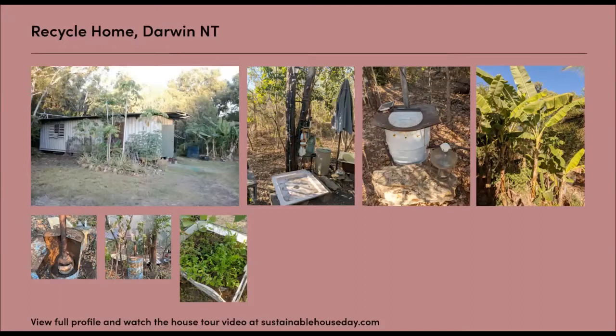The Recycle Home is by Michael Brand and he isn't able to make it today, but you can go into the profile and make some comments. This is a recycled shipping container in Darwin which features passive design. It has no air conditioning. The whole setup is from recycled materials. He's got an outdoor bathroom, compostable toilet, a self-made solar hot water heater, a total edible garden, and his home also reuses cooking oil from the local fish and chip store to power his four-wheel drive. He only uses three kilowatts of power per day.